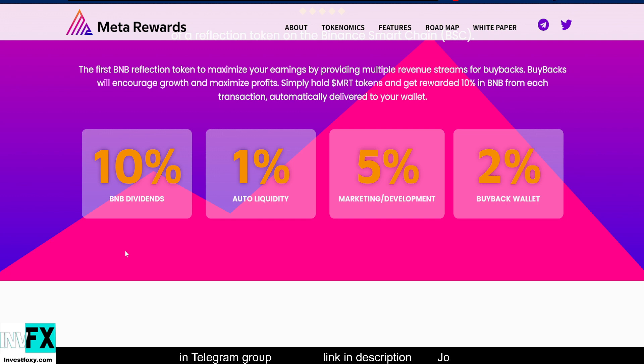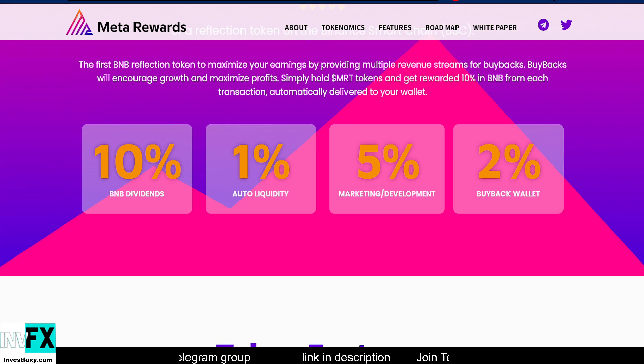They're reserving 5% for marketing and development, which is good because marketing is a crucial step for any project's development. Then 2% will be for buyback — they're going to buy back the token with money collected from transactions, which ensures steady growth of the project.